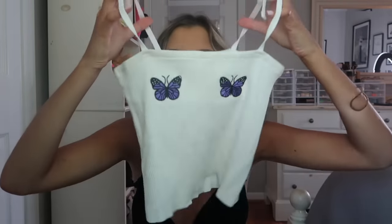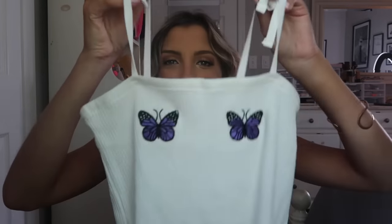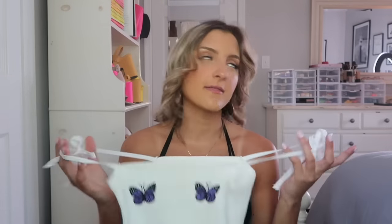Moving on to some tops. I grabbed this cute little crop top — it just kind of caught my eye. It's got little butterflies on the chest, which I thought was kind of fun. Cute with joggers, but it was really cute with those purple shorts, which is probably how I'll wear it. It has self-tying straps and it's just the perfect little length for a summer day.